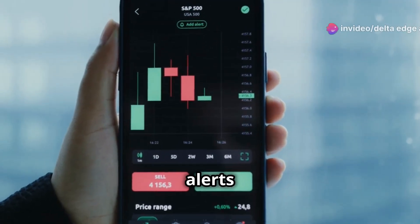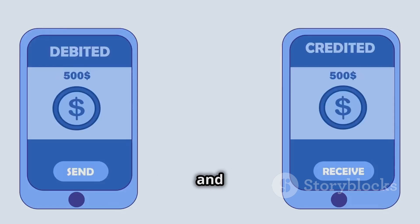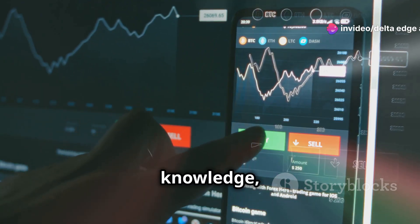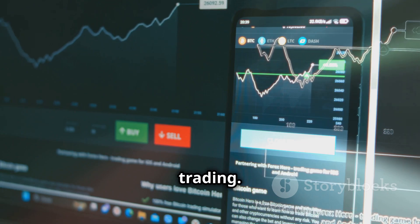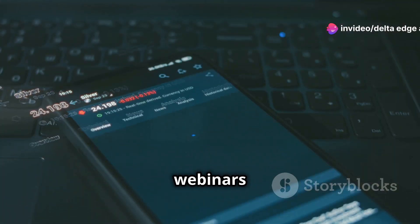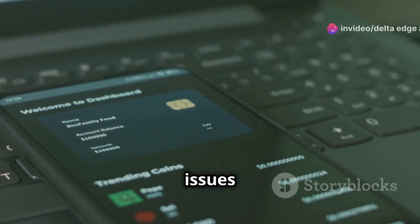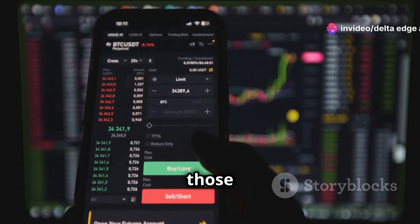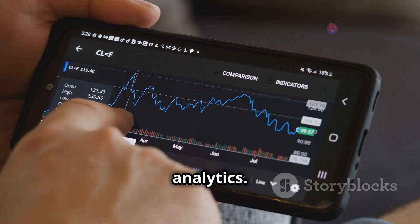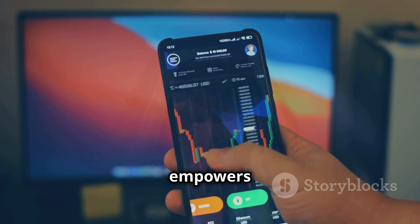With Upstox, you can set up price alerts — for example, for stocks like Infosys — and receive instant notifications when a stock reaches a certain price level. Fund transfers and withdrawals are incredibly easy; you can quickly deposit funds and withdraw profits seamlessly. Upstox also hosts webinars and educational sessions to help you stay updated with the latest trading strategies, and its customer support is always ready to assist. Advanced trading tools, detailed analytics, and even automated trading strategies based on predefined criteria make Upstox a platform that truly empowers you to level up your trading game.